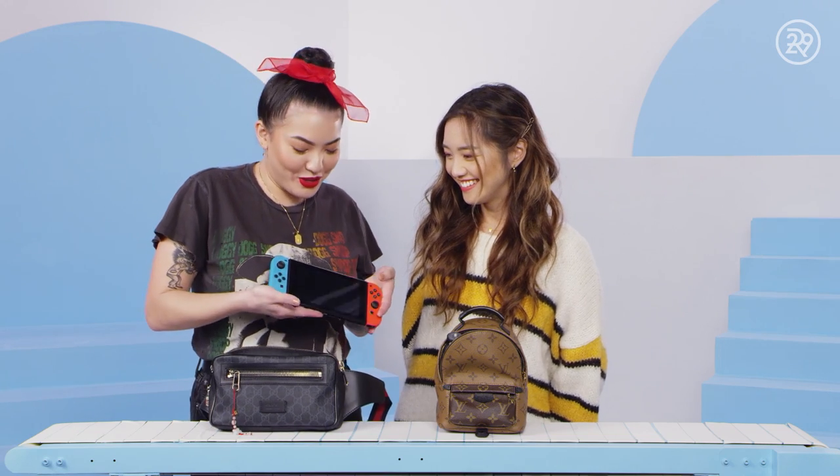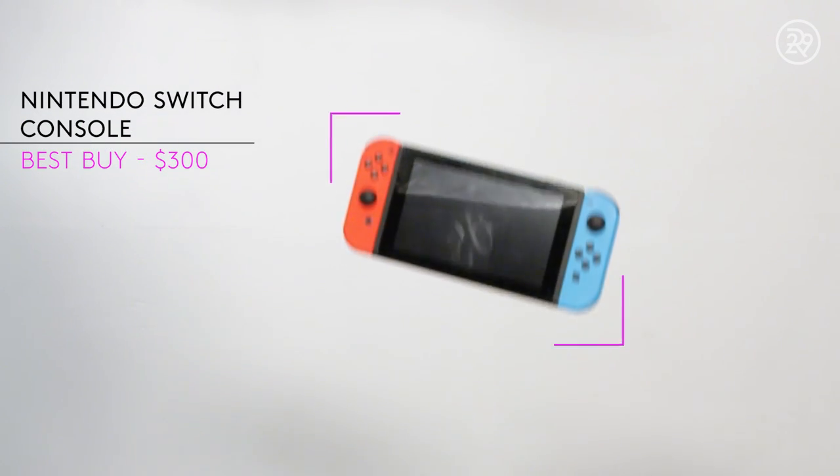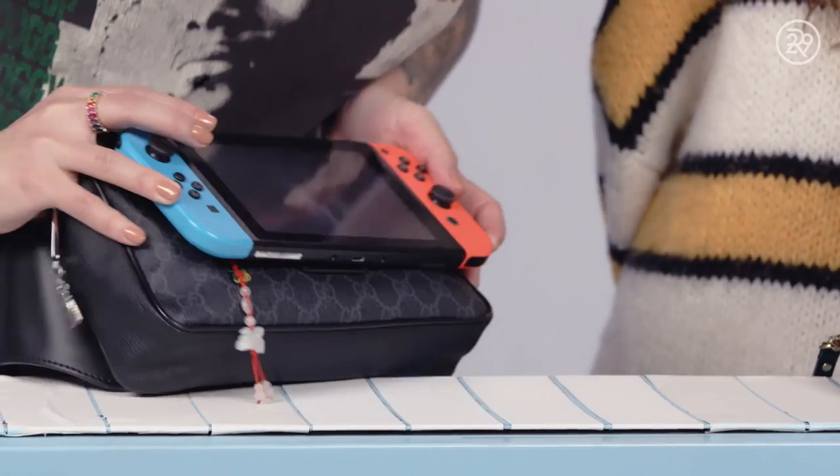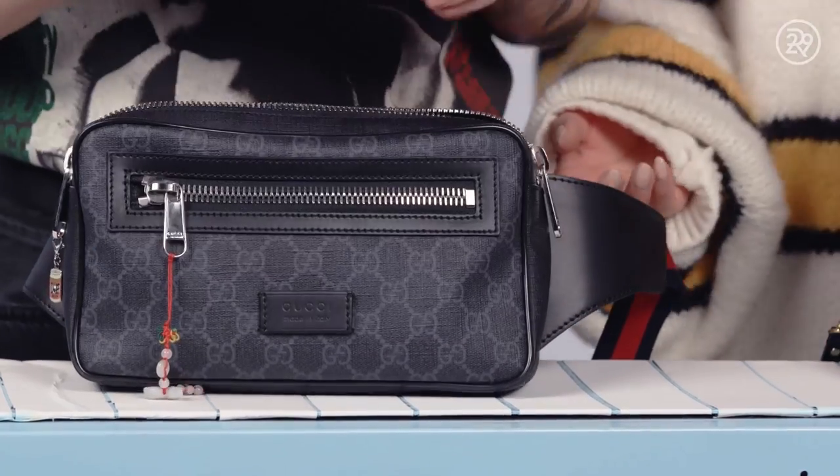All right. My Nintendo Switch. I love this thing. And look, it fits — it's like this bag was made for the Switch. Look at that. Yeah, it's your Switch holder. It really is. It's your Switch bag.